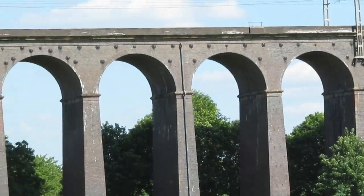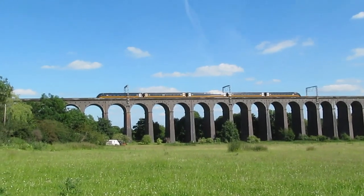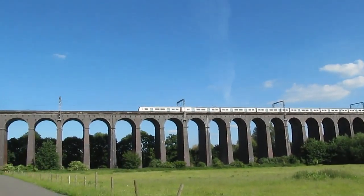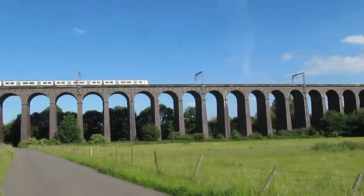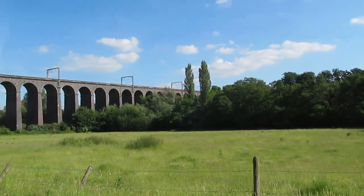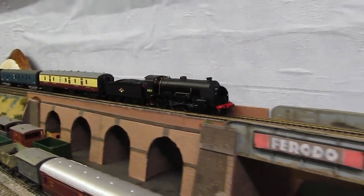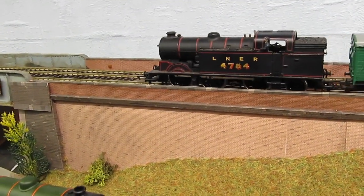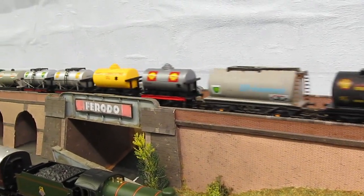Is this the East Coast Main Line? I think it may be. It's nearly as good as Buckland Junction's viaduct. Nearly. There goes the fuel tankers.